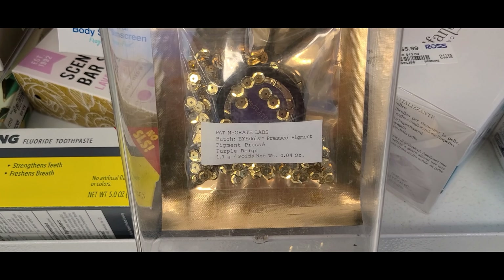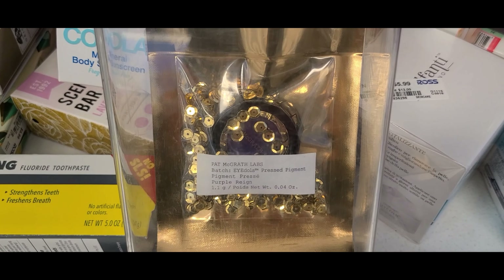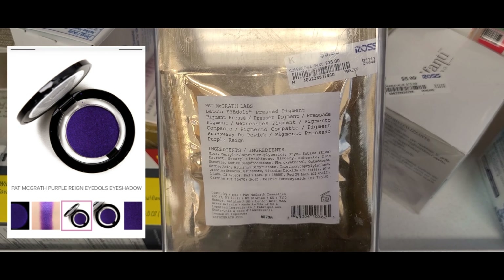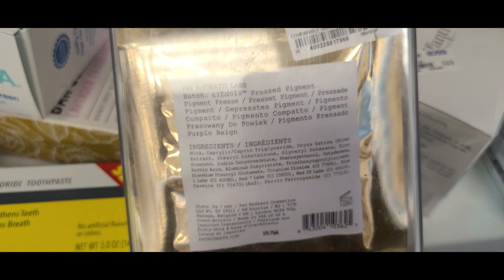They had this single Pat McGrath pressed pigment eyeshadow in the shade Purple — that's how the shade looks, very gorgeous — for only $9.99. I was so thrilled to see this here.